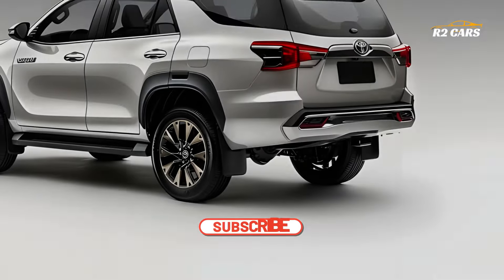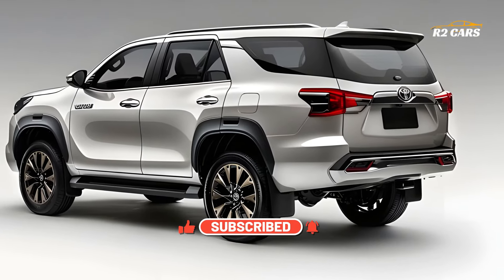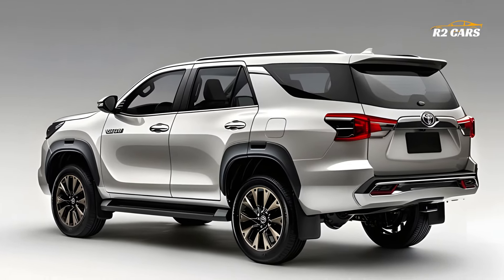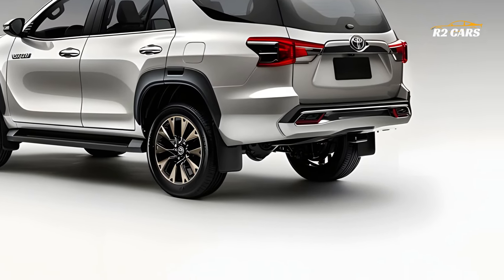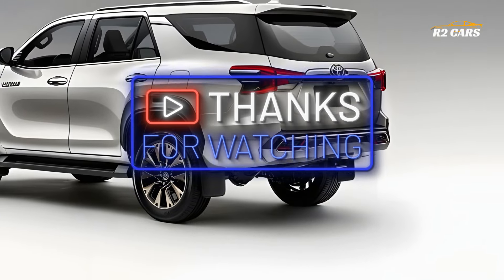The 2025 Toyota Fortuner's roomy cabin is comfy. The interior boasts leather seats, soft-touch surfaces and exquisite wood or metallic accents. Fortuner features 7-person legroom and headroom. Folding rows 2 and 3 improves adventurous luggage storage. A panoramic sunroof and power-adjustable seats with heating and ventilation are also included.